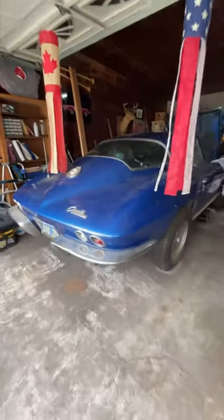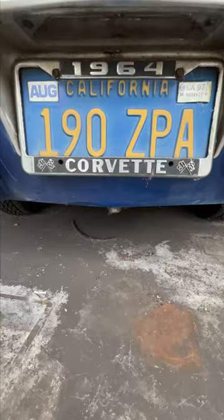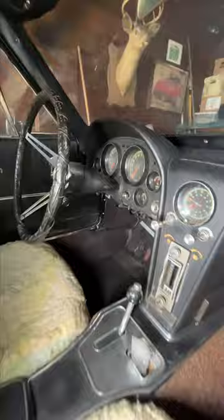Today we're checking out a barn find, all original 1964 Corvette that's been on jack stands for over 20 years. The car is single owner and has been passed down in the family, and the owner needed some help getting it running again — so that's what me and Lenny are out here to do.